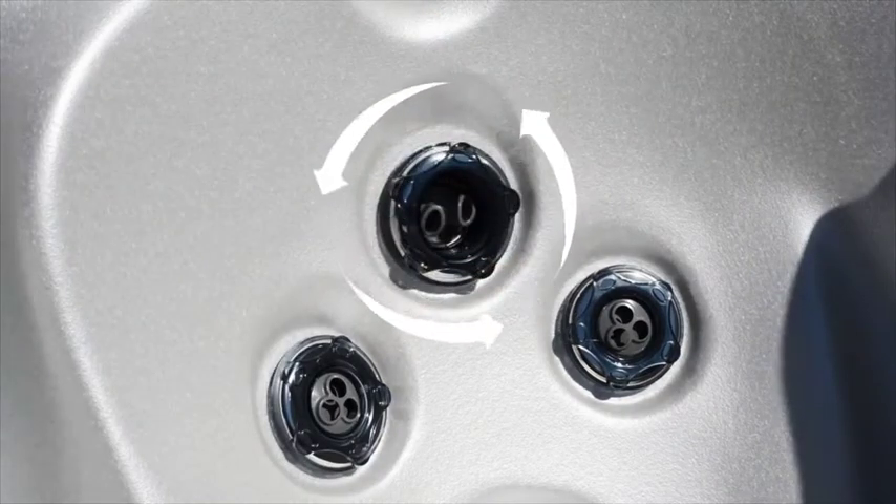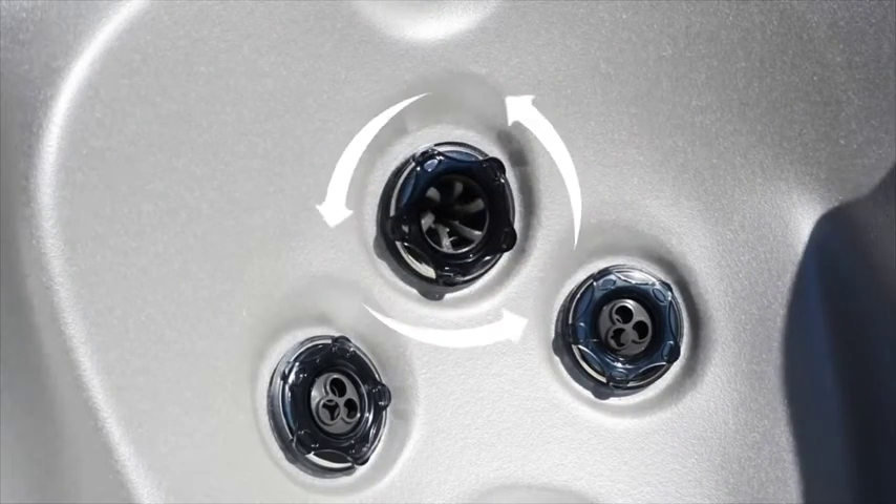FlexJets are an interchangeable set of water and air driven fixtures working in concert to provide wellness, targeting various muscle groups from your neck right down to your feet, and every FlexJet is fully customizable by you.